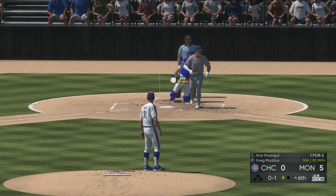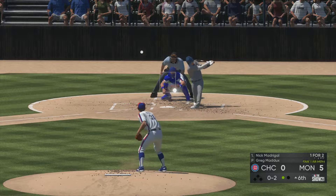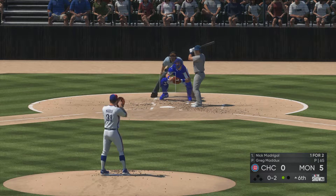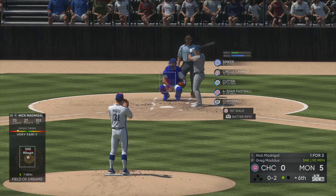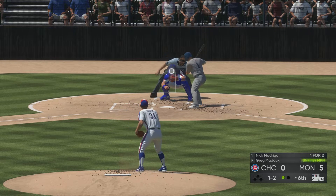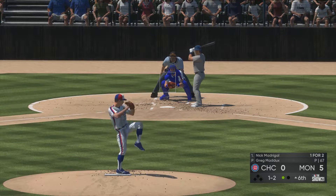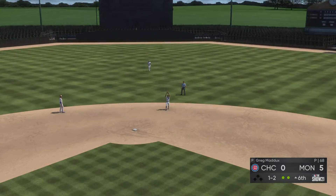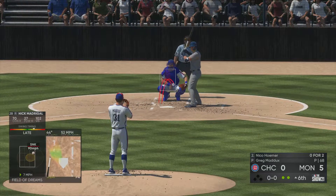Behind 0-2 now. Did a good job to shorten up and protect the plate, and he'll have another shot at it here. To the left side, but it's well fouled. Sinker misses and it's 1-2 now. This is a fun guy to watch when he's up there — really battles, doesn't take any pitches off, he's a grinder, always seems to make it difficult on the opposing pitcher. And quickly two are gone now here in the visitor's half of the sixth.